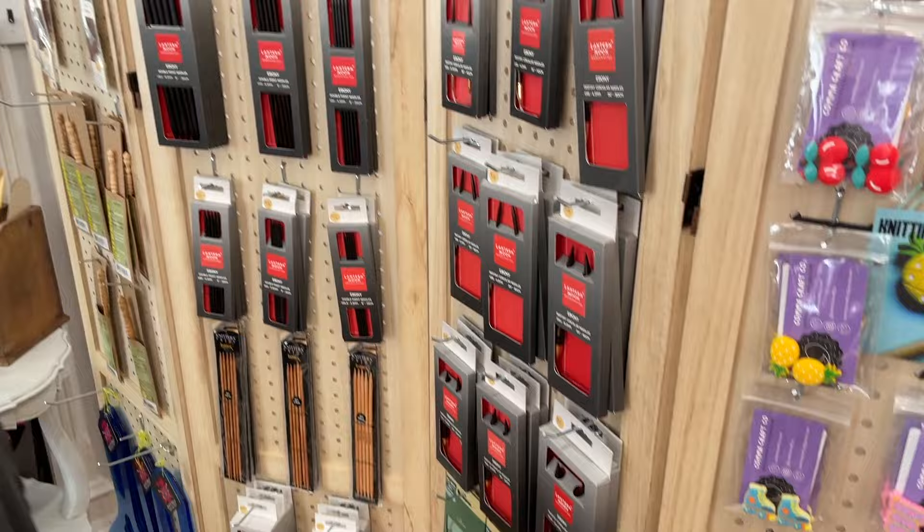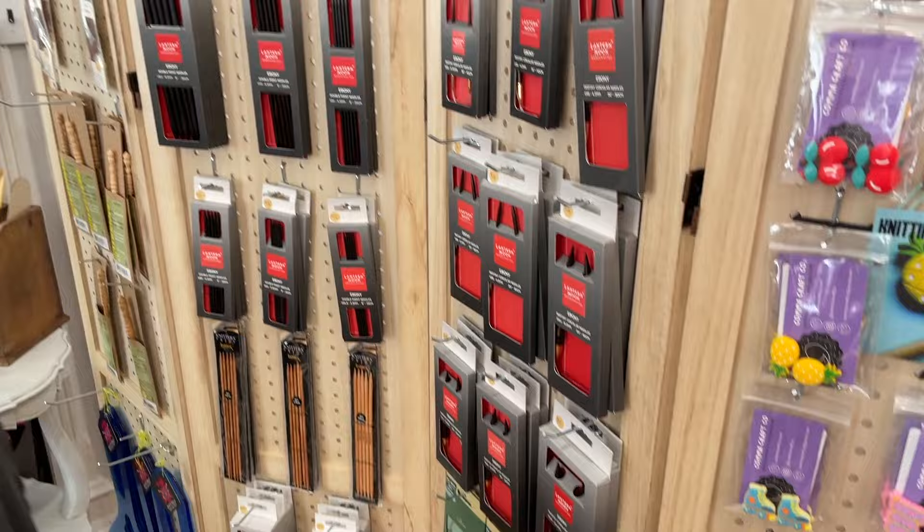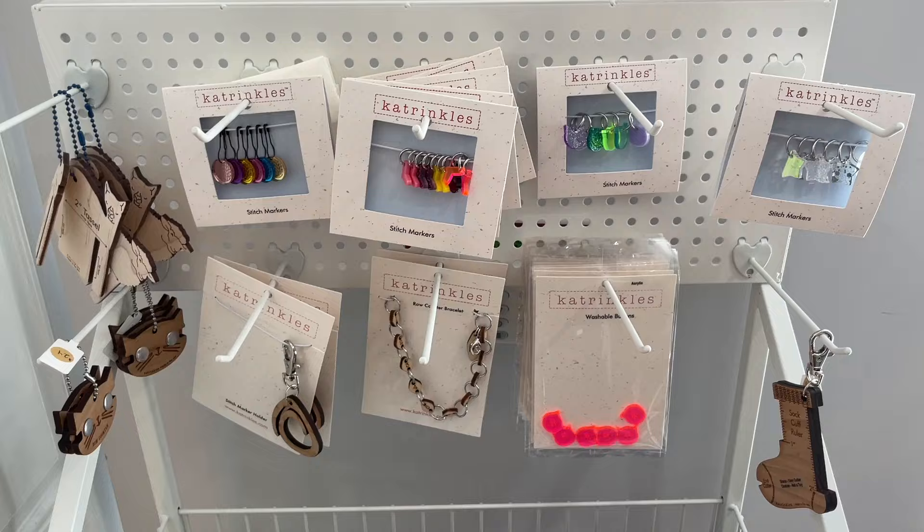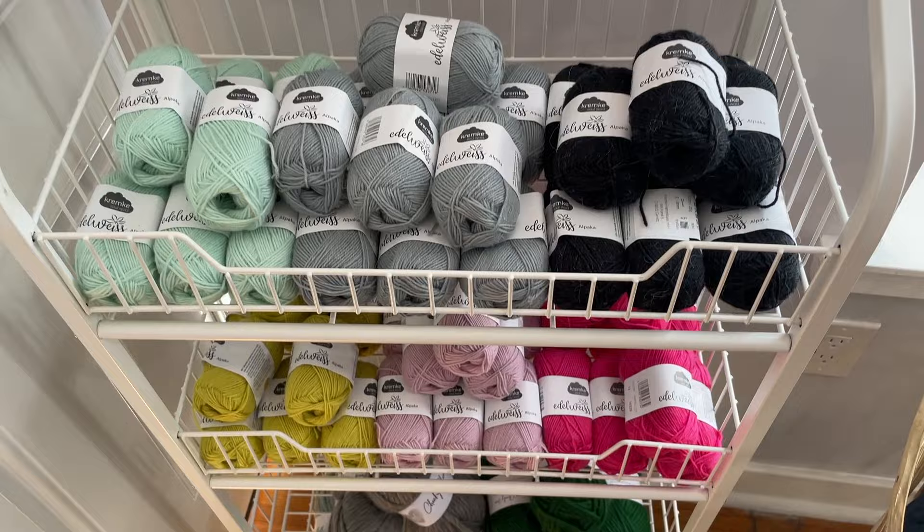Inside they have a seating area off to the side where people can sit and knit, and a large table where they teach classes. Some of the yarn brands they sell include Kremke Yarns, Kelbourne Woolens, Symphony Yarns, Geektastic Fibers, and Dye Mad Yarns. They also had adorable knitting accessories and little cross stitch patterns as well.